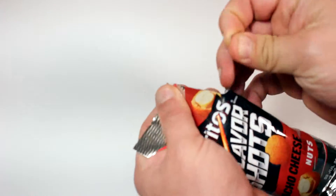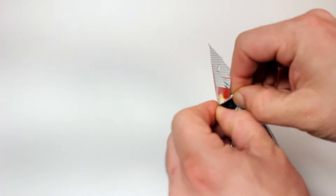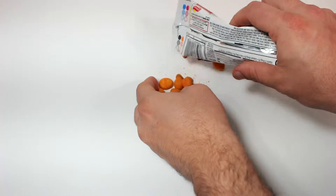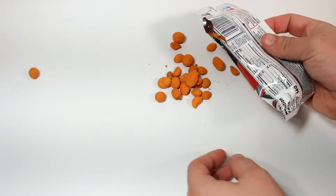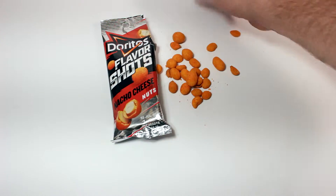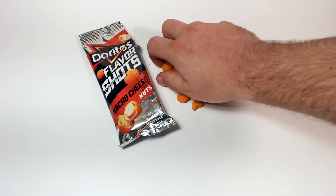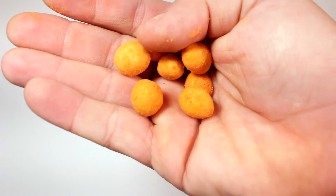But here we go — Doritos Flavor Shot nacho cheese peanuts. Well, not necessarily peanuts, but I'm assuming that's what it is. Let me dump some of these out on the white vinyl here. Oh, one's running for its life — I'm not even gonna go after it, I'll let it survive. There you guys go.